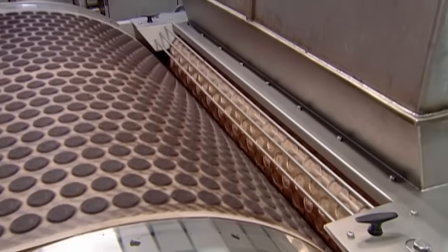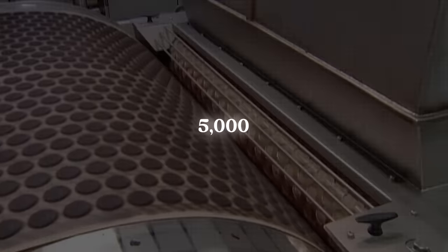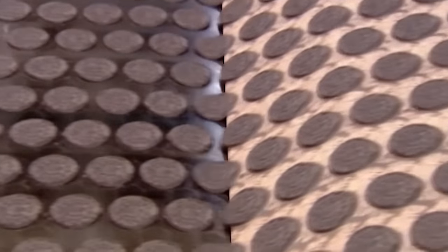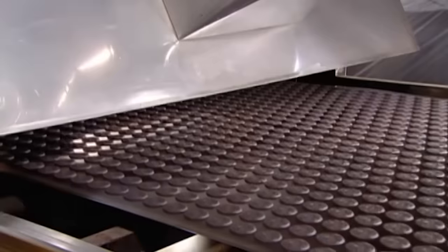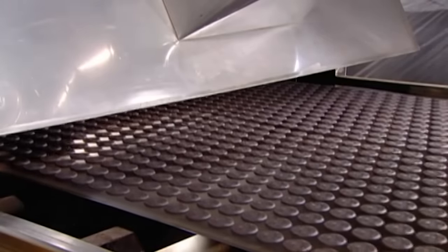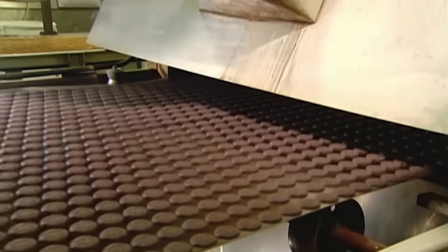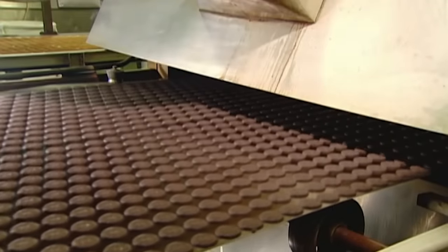This machine churns out an impressive 5,000 cookies every hour. For the baking part of the process, the cookies move from a silicon conveyor onto a steel one. The excellent thermal properties of the steel belt deliver efficient baking and a crisp, attractive base, while the hard, smooth surface ensures easy, clean product release.